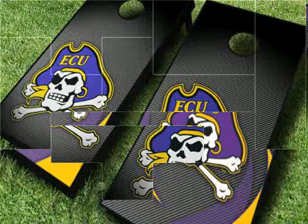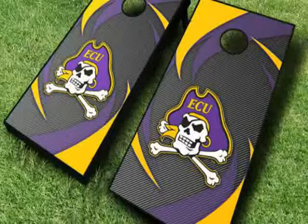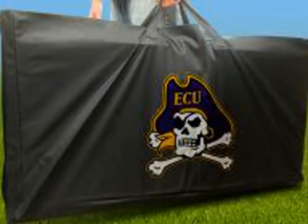The legs fold up for easy transport and storage. Upgrade to pimp your cornhole boards with nightlights, a cornholer noisemaker, or a score tower drink holder.